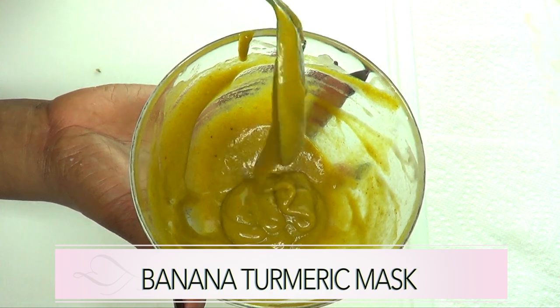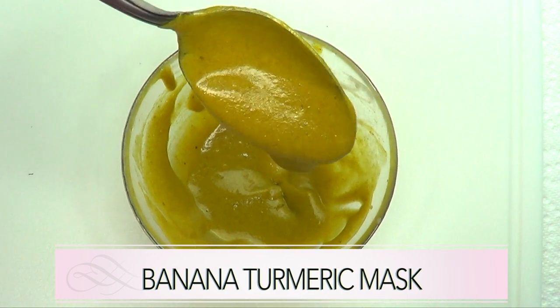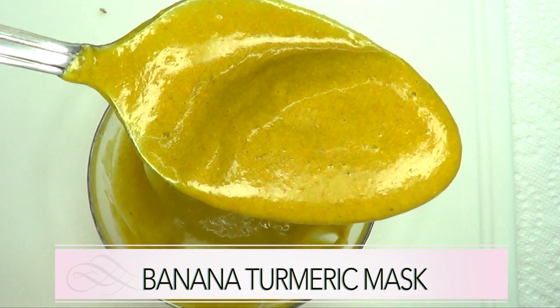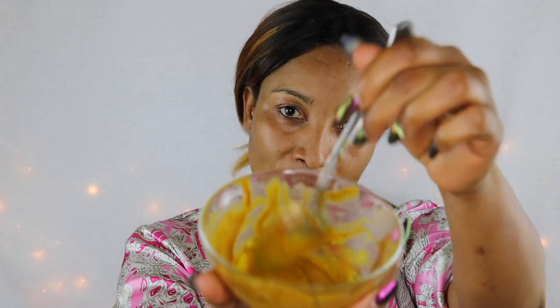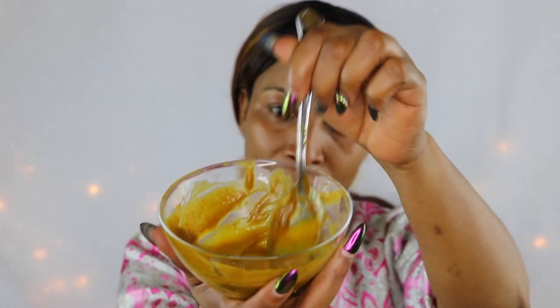Now I'm going to show you how to use this wonderful treatment. Here we have our banana turmeric mask — give it a stir. You can choose to apply this with a brush or with your hands. I'm going to apply mine with my hands — just put it on and rub it in. Note that turmeric does stain, so be mindful of what you're wearing when using this.